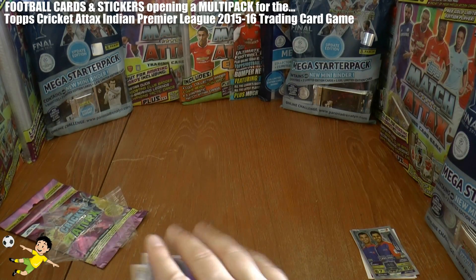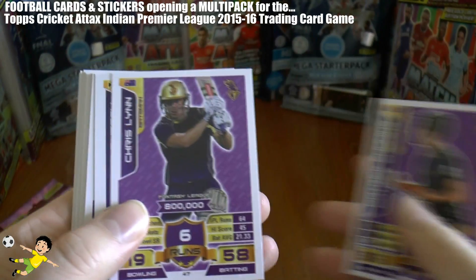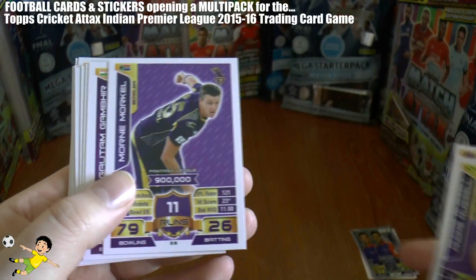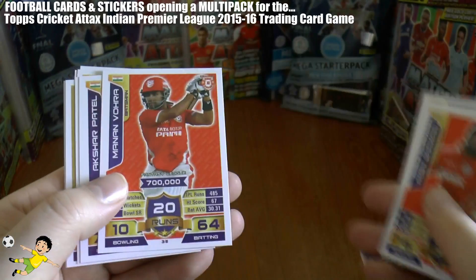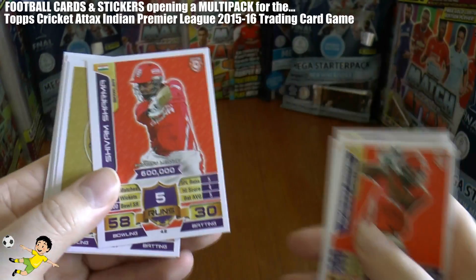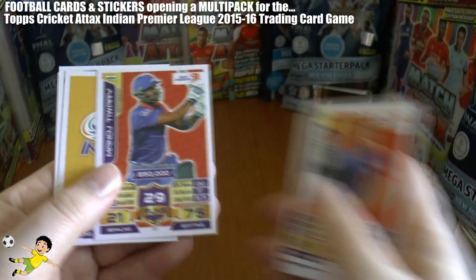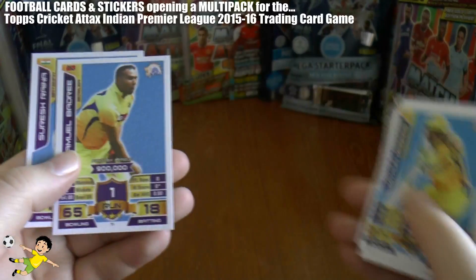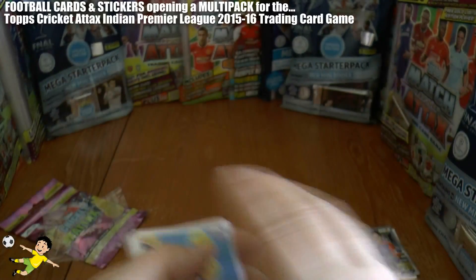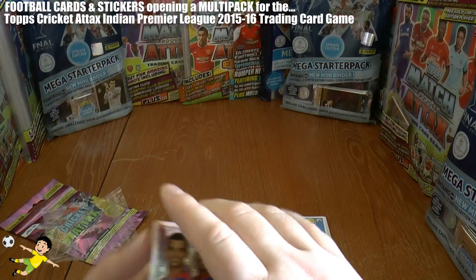So let's head to the rarer cards and leave them to last as usual guys as we flip through the base cards. Really really nicely designed set — this is probably the best IPL set I've seen since I've been opening these cards. There's the Mumbai Indians logo of course. That completes those 20 base cards with the silver foils.